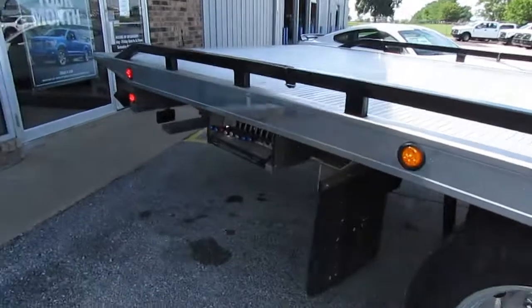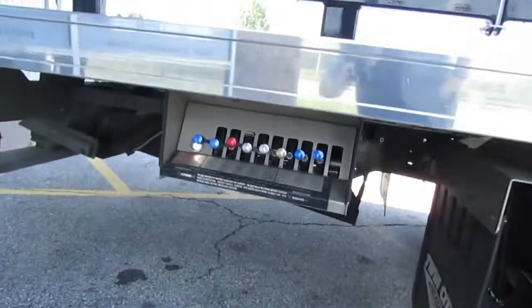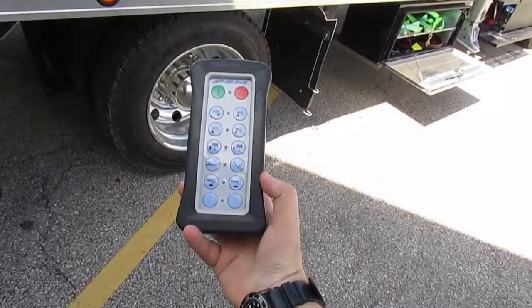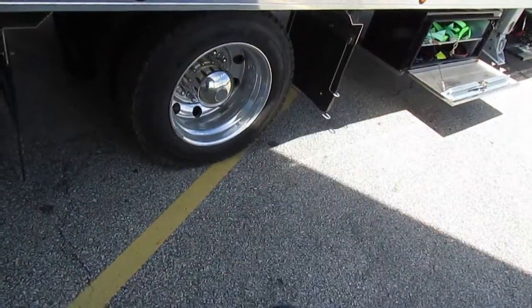There are two illuminated control panels, one on each side, that can control the carrier, both of the winches, and the hydraulic stabilizers. There is also a wireless remote that can control the carrier and the main winch.